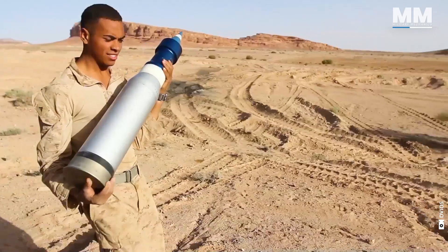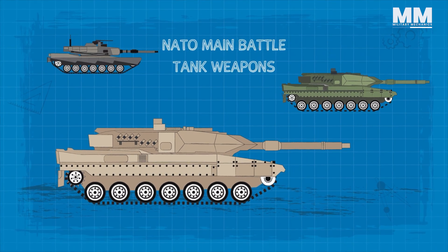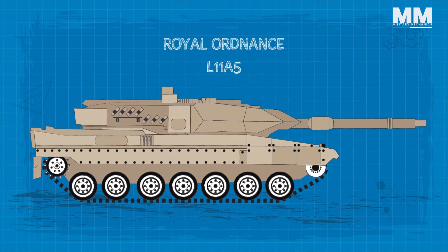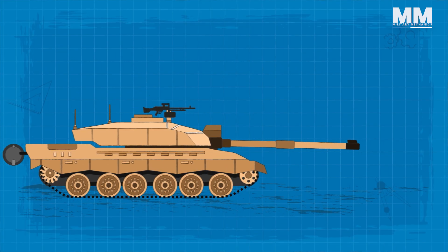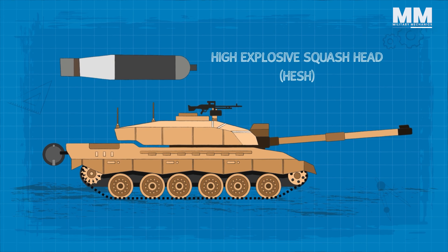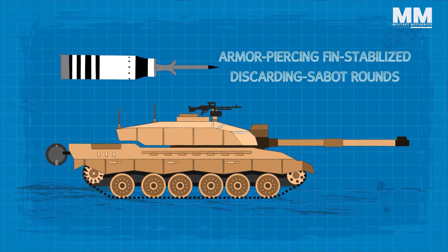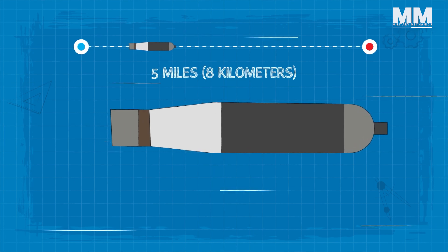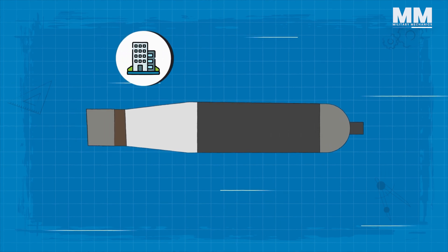The Challenger II's armament is as impressive as its protective features. Its L30A1 gun, unique among NATO main battle tank weapons, is rifled. Together with its predecessor, the Royal Ordnance L11A5, these are the only third-generation main battle tank guns to employ a rifled barrel. The British Army's continued preference for high-explosive squash head, or HESH rounds, in addition to armour-piercing fin-stabilised discarding sabot rounds, explains this choice. HESH rounds provide a range advantage, reaching up to five miles further than APFSDS rounds, and offer superior effectiveness against buildings and thin-skinned vehicles.